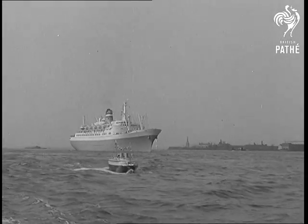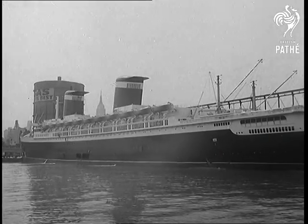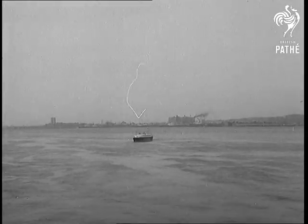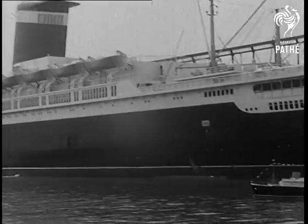This is the biggest seagoing model in the world, but she didn't cross the Atlantic under her own power — she was brought over on a full-sized ship. The programme is to sail the model as far inland as Buffalo, then to Washington.